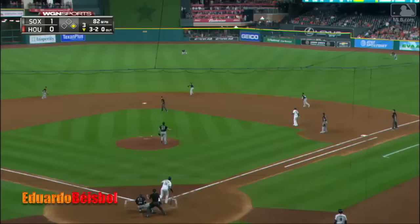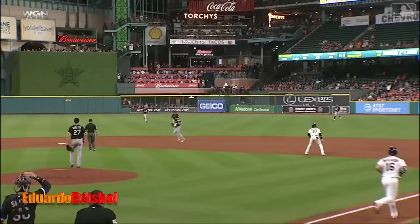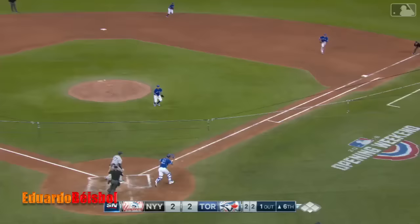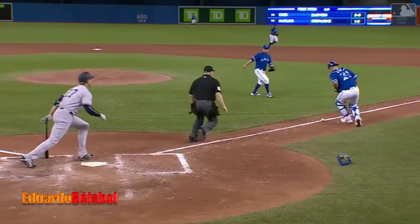That's off the end of the bat. Anderson's back there, makes the catch. He got it in the first step and they get him at first — heads up play by Tim Anderson and Gary.